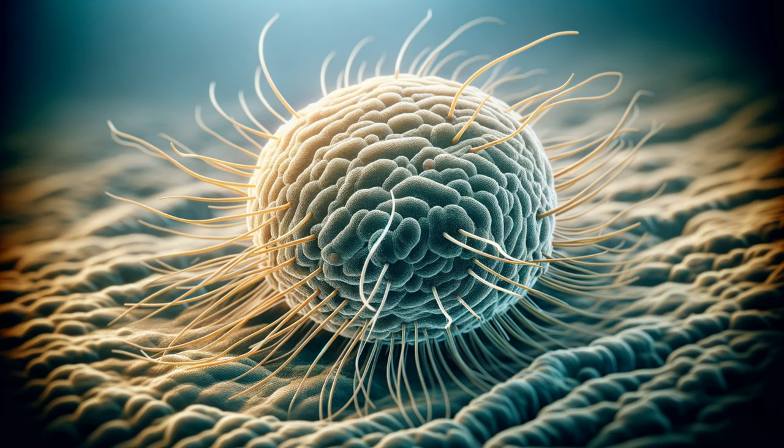But before we explore the heroes, let's meet the villains: bacteria. These tiny, single-celled organisms are everywhere, both beneficial and harmful. The bad guys — the ones that make us sick — are incredibly adaptable and reproduce rapidly. They can infiltrate our bodies through cuts, scratches, or even just by breathing in contaminated air. Once inside, they wage a microscopic war, stealing our nutrients and releasing toxins that make us feel miserable.